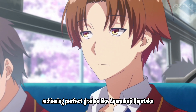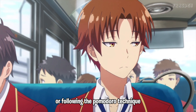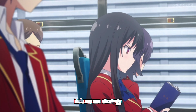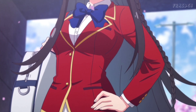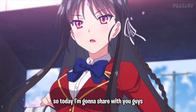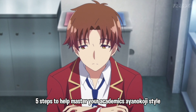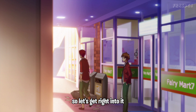Achieving perfect grades like Anakoji Kiyotaka isn't just studying 100 hours per day or following the Pomodoro technique. It's about understanding the deeper workings of your mind. Today I'm going to share five steps to help master your academics, Anakoji style. So let's get right into it.